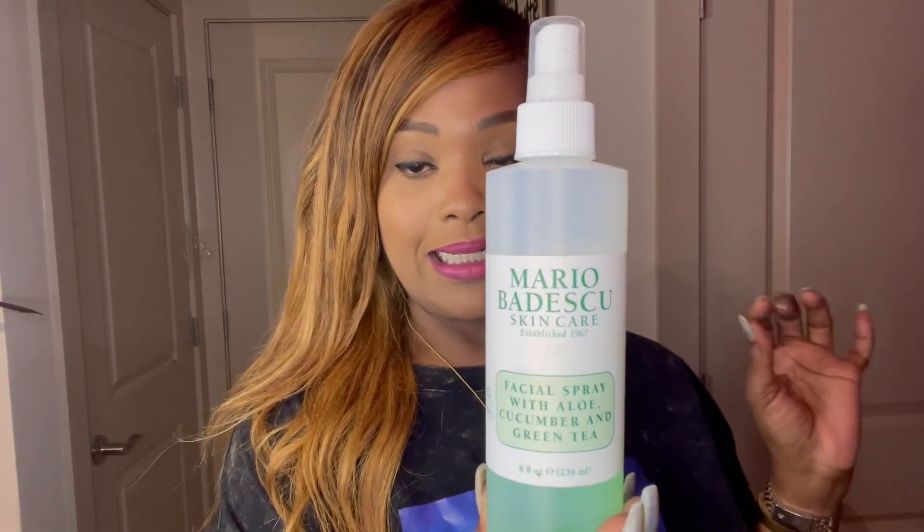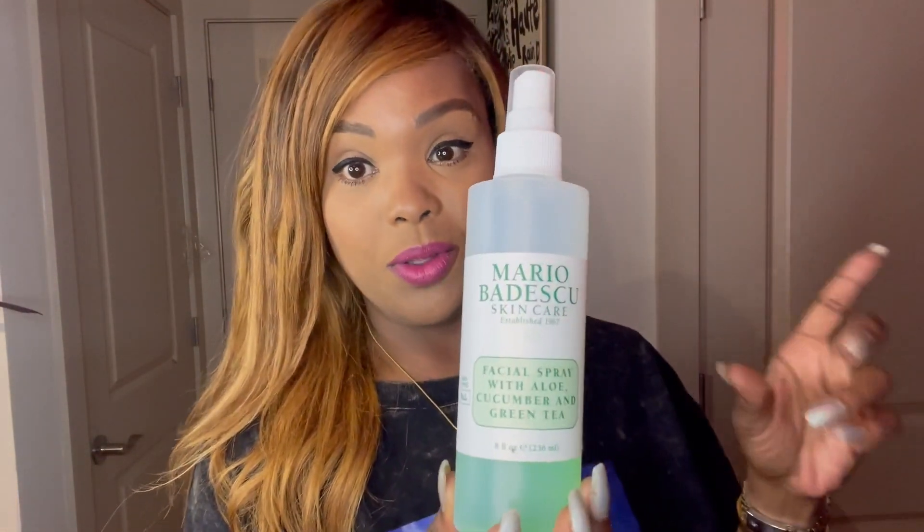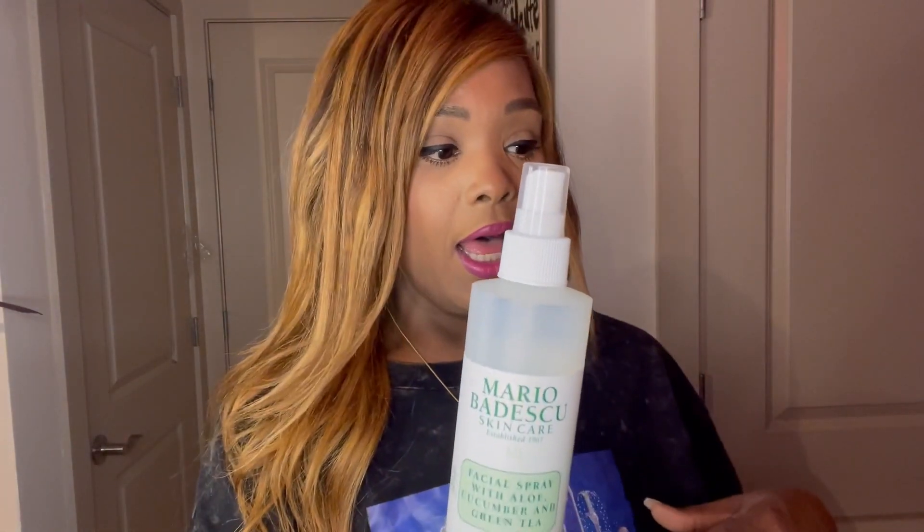Secondly, I'm going to share the Mario Badescu cucumber and green tea with aloe facial spray. I know I'm super late to the party. Initially when I tried the Mario Badescu facial sprays I got the rose one, but rose does not agree with my skin whatsoever. Because of that I kind of strayed away from the Mario Badescu product line, but once I discovered this one I'm obsessed.